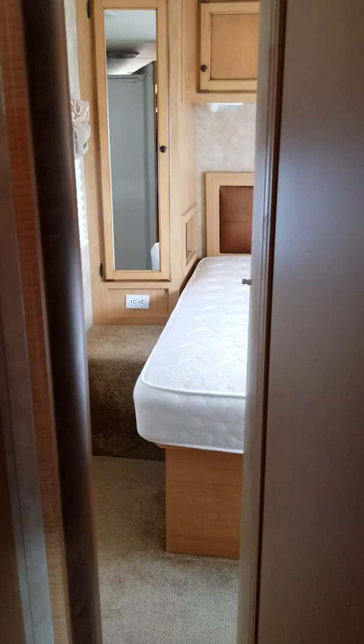The back bedroom has two big closets on both sides of the custom mattress that we had put in, and there's ample storage underneath the bed that tilts up.